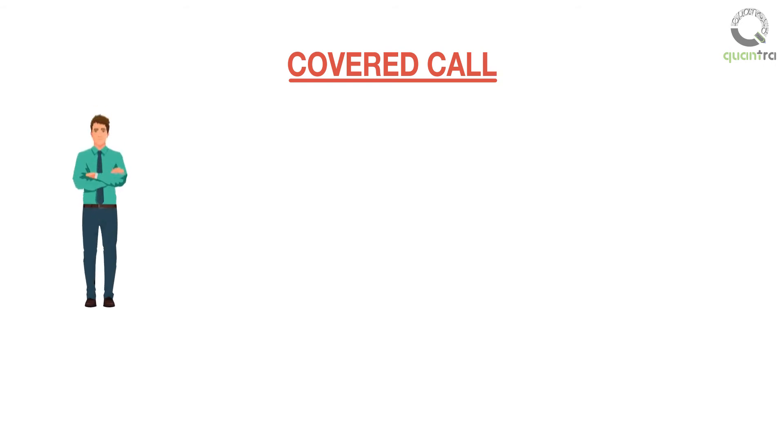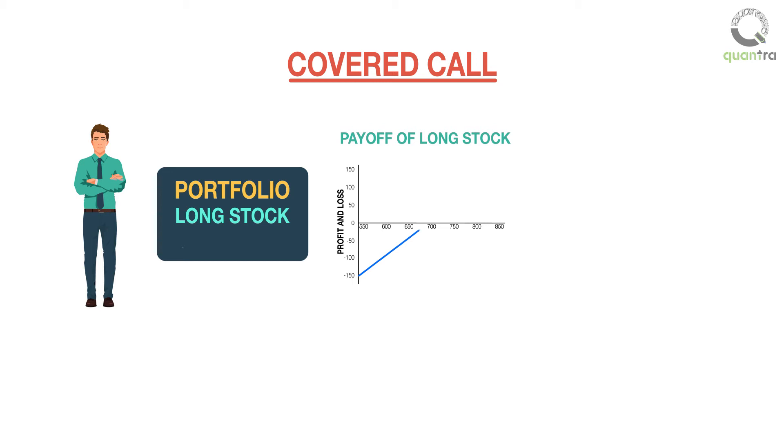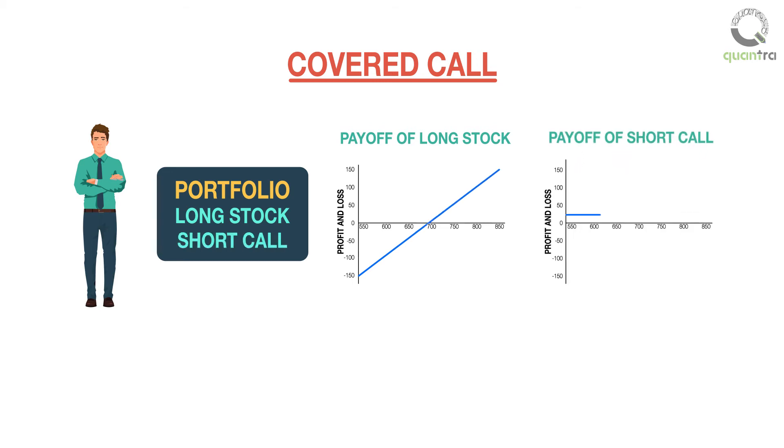The second strategy is the covered call. The strategy involves, first, holding a long position in an underlying asset, and second, selling a call against that underlying asset. The long position in the underlying instrument is said to provide the cover, as the shares can be delivered to the buyer of the call if the buyer decides to exercise.